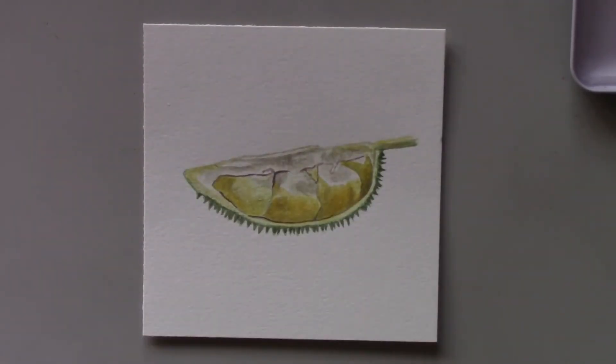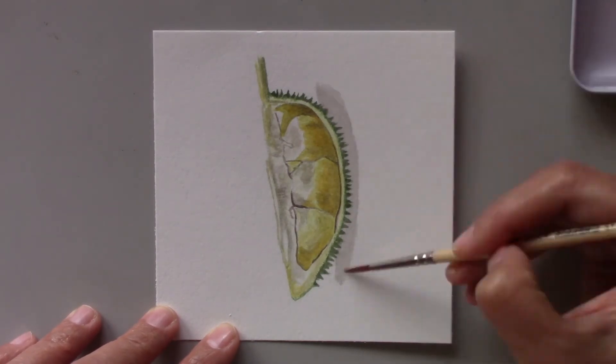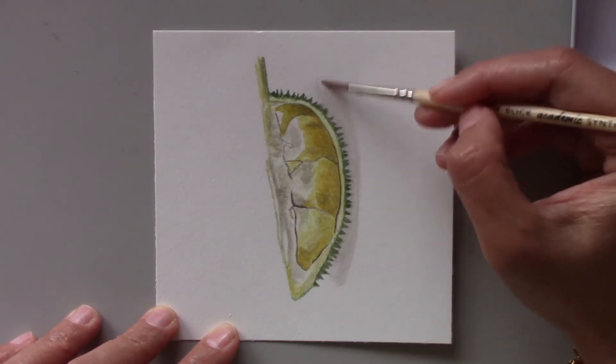Now living here in the States, I don't have such easy access to durians. So having the opportunity to paint this fruit is a great way to remind myself of my home country.